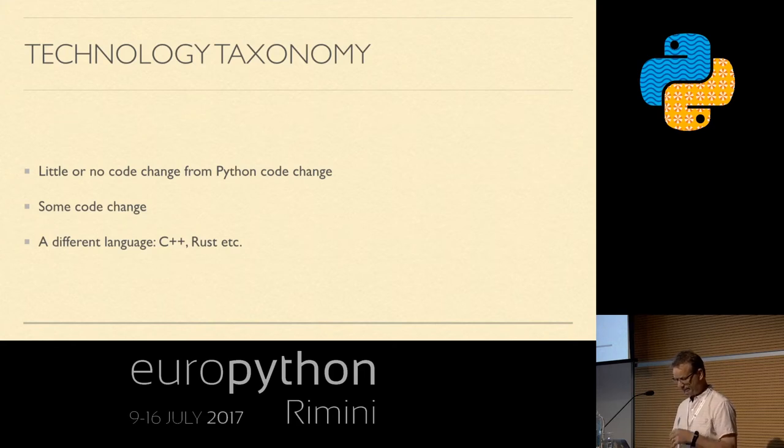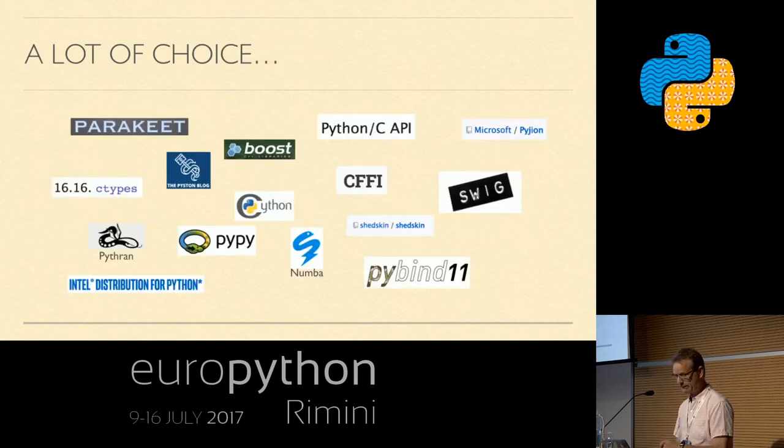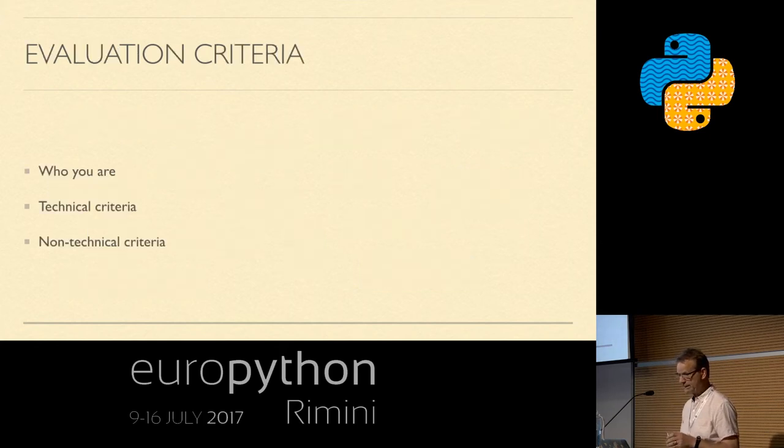Now I want to talk about the evaluation criteria you might use to judge which solution is suitable for you. Given this taxonomy, how do we evaluate even within a category which option is better? I suggest three areas to consider: who you are — what company, what organization, what team, what skills; technical criteria, which we as engineers love because we can put numbers to them; and non-technical criteria, which I'd argue are equally important.